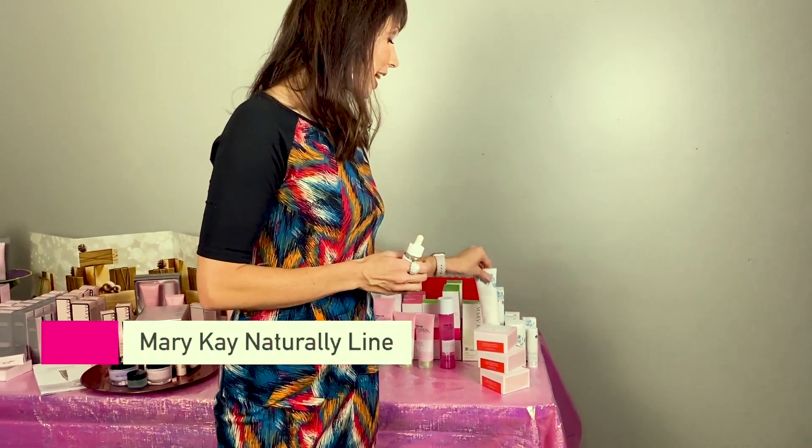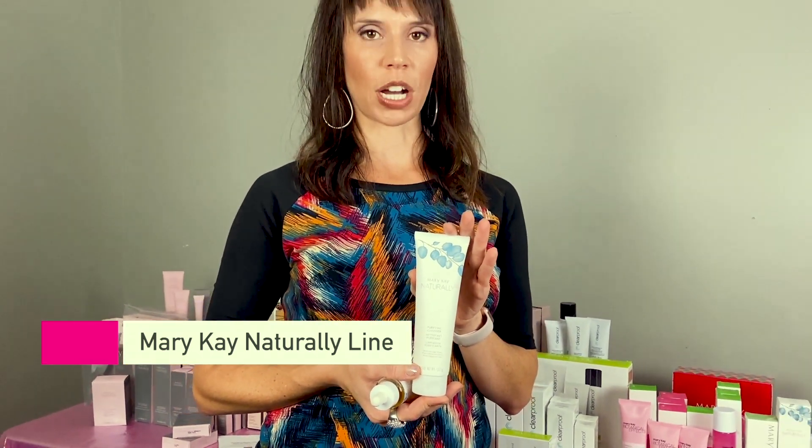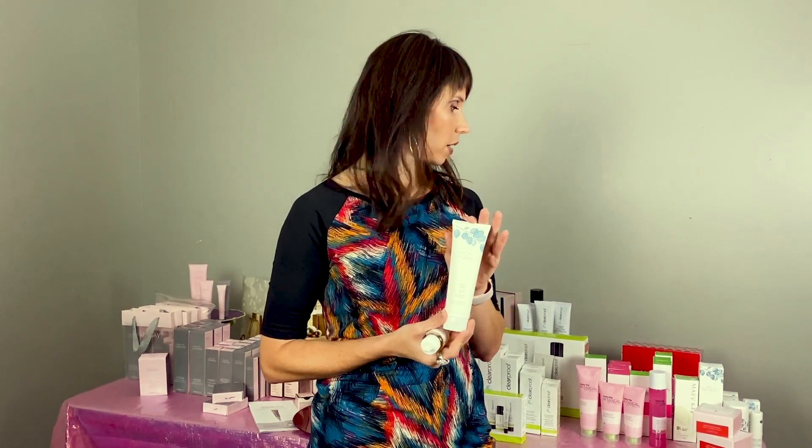The final skincare line is our Mary Kay Naturally line — our newest line, for the woman who wants completely natural products. It's naturally derived, meaning it comes from the earth, and it has eco certification from a third-party source that ensures it's completely naturally derived from the time it's created to the time it's manufactured. If you're concerned about phthalates, SLS, SLES, or parabens, you'll love this line. The cleanser is 99.49% all natural — there's just a tiny ingredient that holds the product together.